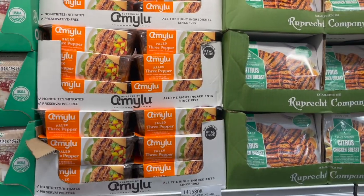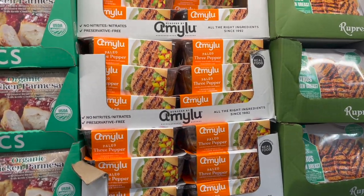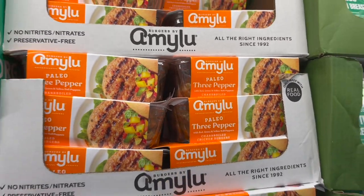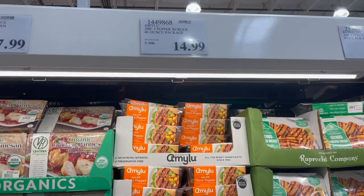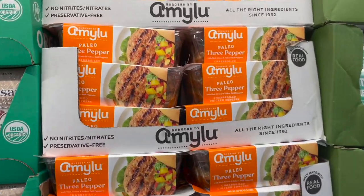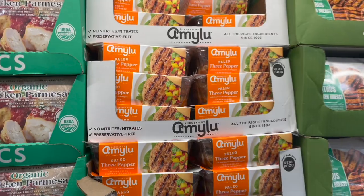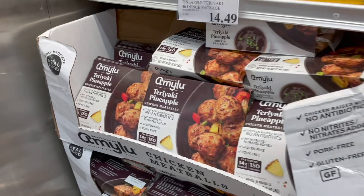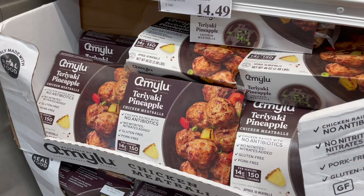I'm so excited — I've been waiting for Amy Lou to come back with a burger without cheese. They have the kale and mozzarella one, but I don't do cheese, so I'm grabbing these three pepper chicken burgers with red, green, and yellow bell peppers and spices — no dairy, no gluten, $15 for at least eight individually packaged patties, perfect for lunches. The teriyaki pineapple meatballs are going away though — so sad, they're so good for kids and gluten-free, just under $15.